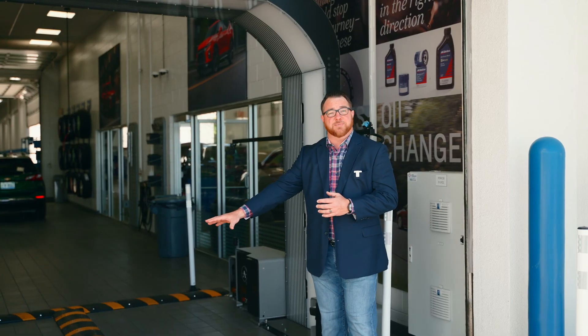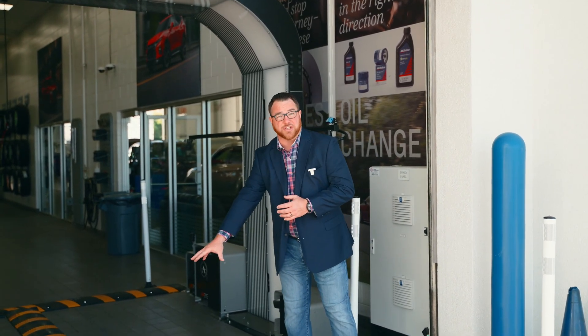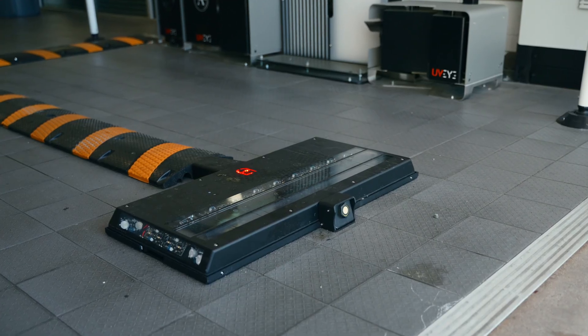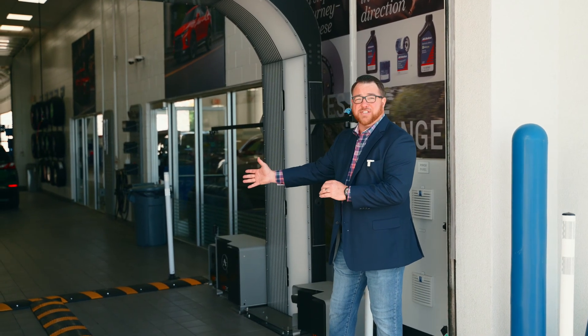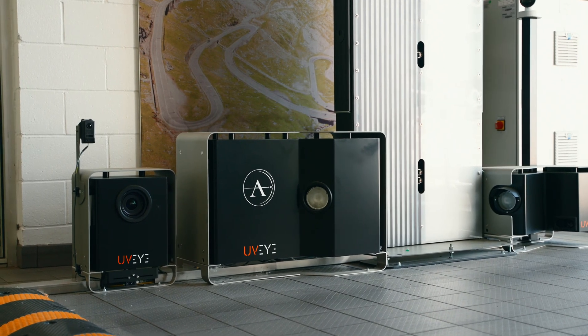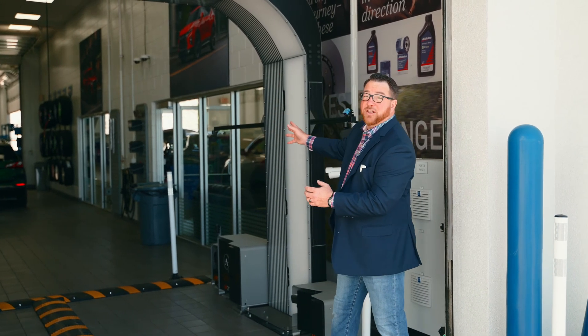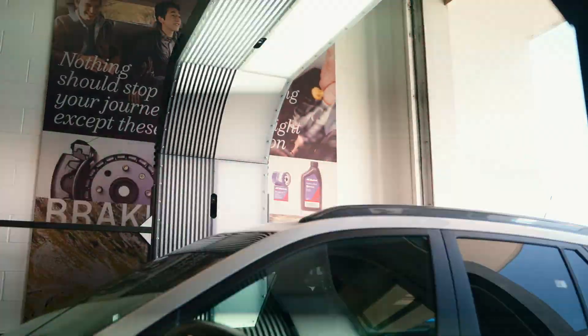We're going to talk a little bit about what the system does. There are three main components. This is the undercarriage system, it's called Helios — it does a full undercarriage inspection of your vehicle when you arrive. You have Artemis, which is on the left and right side, that does a full wheel and tire inspection looking for safety concerns, measuring the tread of your tires, and overall tire condition. And Atlas Light does a full exterior inspection, providing full transparency for you.